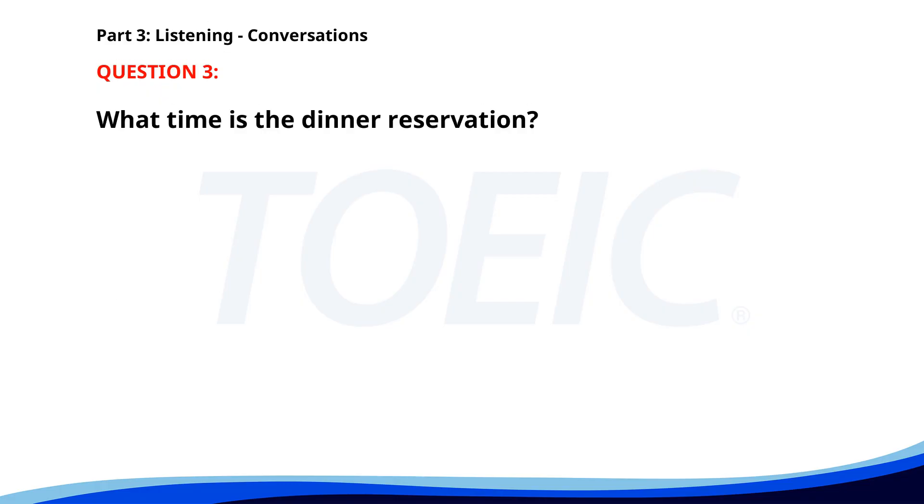Number 3. I need to confirm the details of our dinner reservation. Sure. What do you need? Can you check if it's for 7 p.m.? I'll call the restaurant and confirm. What time is the dinner reservation? A. 7 p.m. B. 6 p.m. C. 8 p.m. The correct answer is A. 7 p.m.